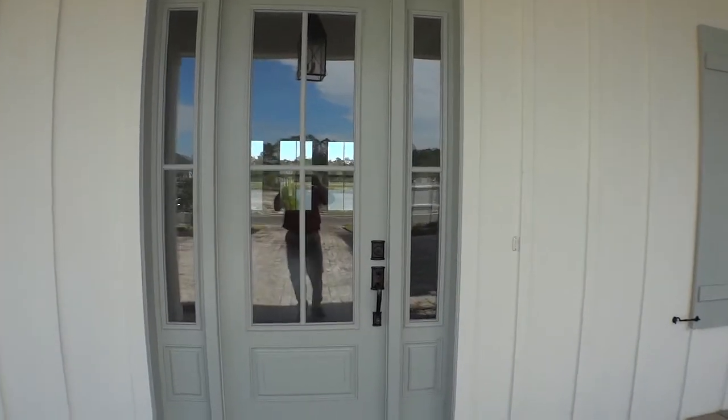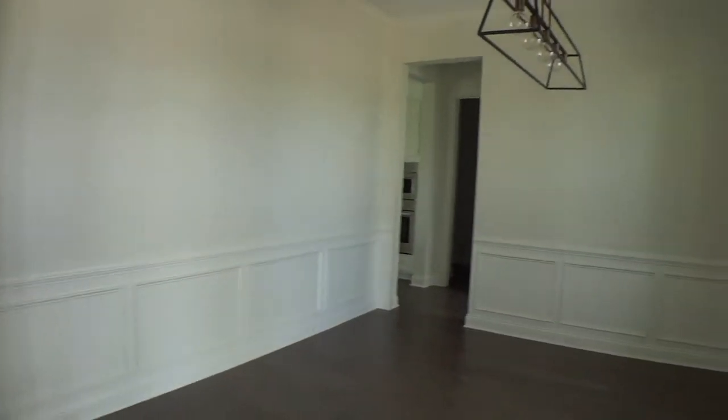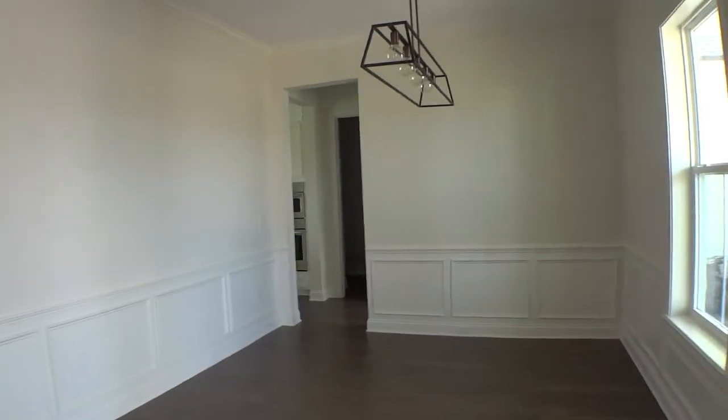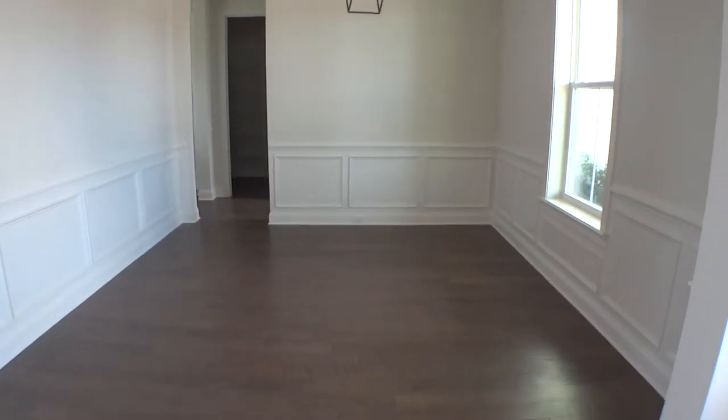This is our coastal look as we enter. You'll notice on the front porch it has a standing seam roof. As we enter, there is on the right a formal dining room, which can be used for other purposes like a sitting area or a little office area.